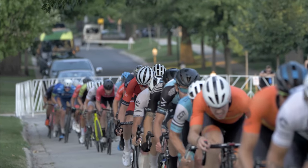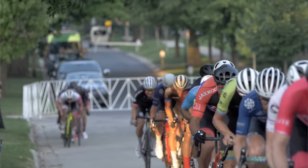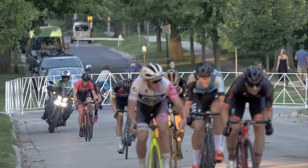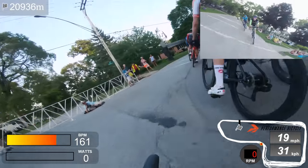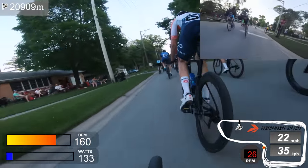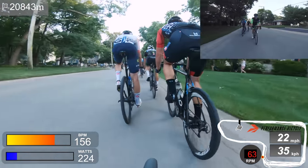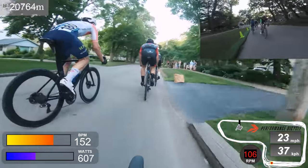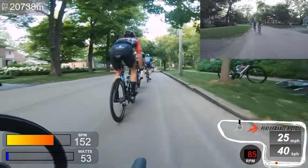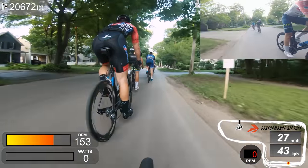Most of this race was just single file. Somebody's going to get dropped, there's going to be a gap — it might be one wheel in front of you or 30 wheels ahead, you just don't know. You can get inadvertently dropped without even realizing it; the field just splits. On a really difficult course like this, the best place to be is the top five to ten — in that bubble — because you get the best line choices through all the corners.